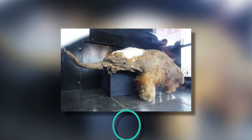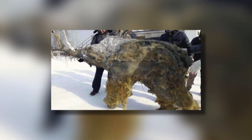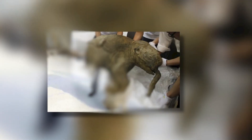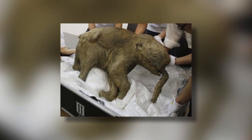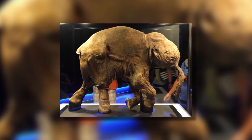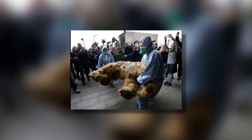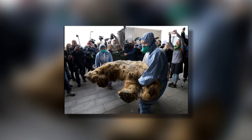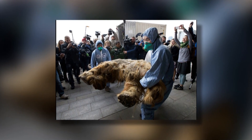Number 10: The Yuka mammoth. Though researchers have found multiple specimens of well-preserved woolly mammoths in the past, Yuka is by far the most strikingly well-preserved to date. The remains of this 1.8-meter, or 6-foot, baby woolly mammoth were accidentally discovered in August 2010 in Yakutia, a remote region of Siberia. The animal was between 6 and 9 years old when it died, and its carcass is estimated to be about 39,000 years old.